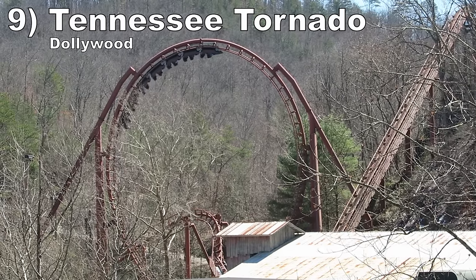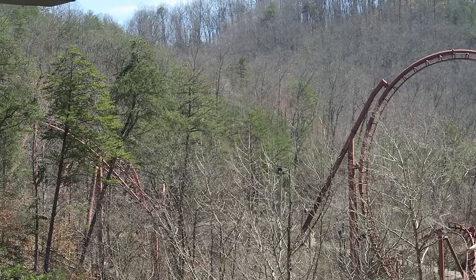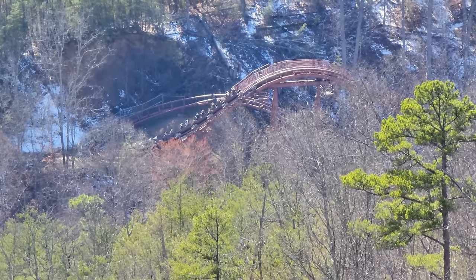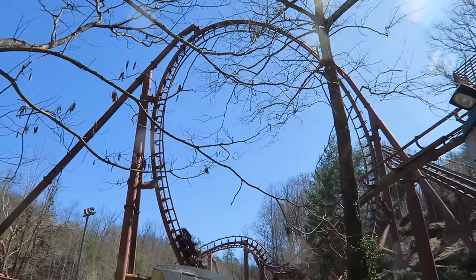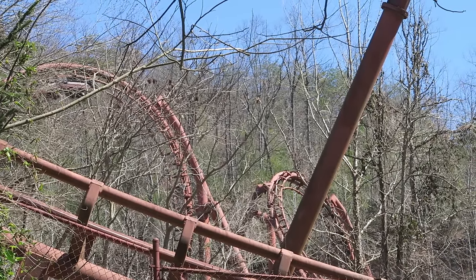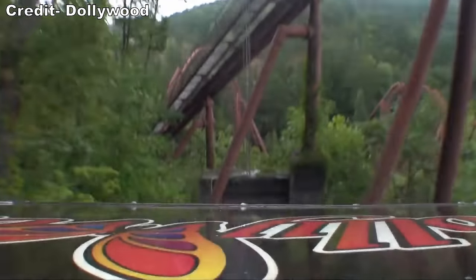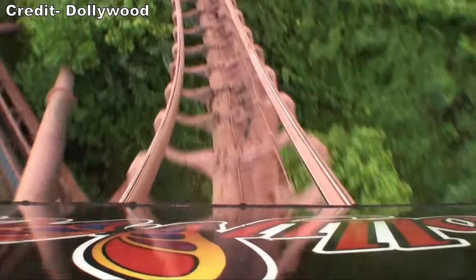Number 9: Tennessee Tornado at Dollywood. This was the last Arrow looping coaster and it rides way differently than the others. For one, it is very smooth — all the transitions are fluid even after 25 years of operation. The elements were not cookie-cutter: you have a ginormous and weirdly profiled loop at the start with some hangtime, and the Iron Butterfly later has great positive Gs. But the best part is the 13-story first drop through the mountain, where you get excellent floater airtime in near total darkness. The one con is that it's over in a flash, but everything it does, it does well.